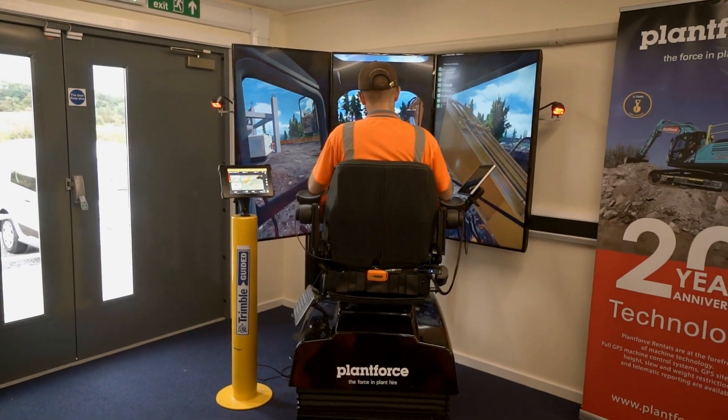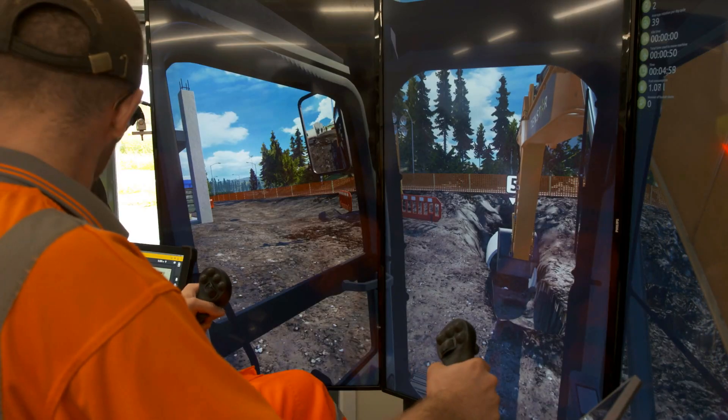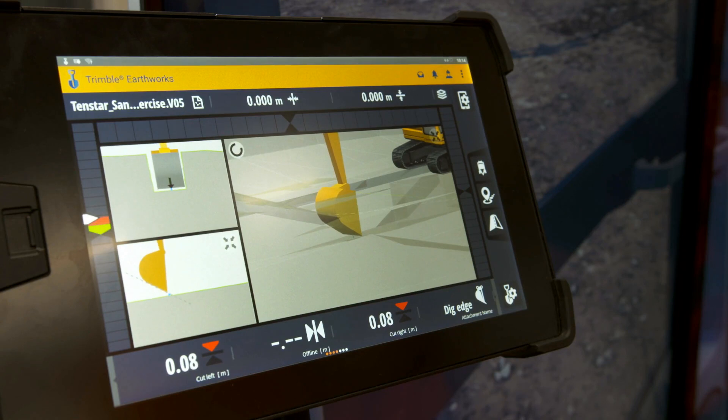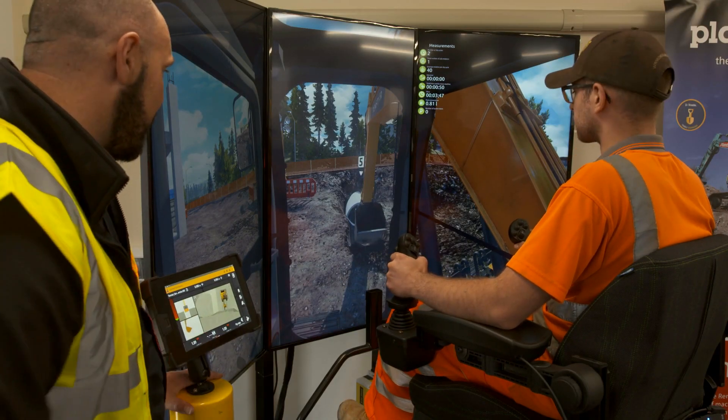We need to stand out. So the relationship with PlantForce was a natural one. What they bring is this fantastic simulation — the simulator or the guidance technology. We're from the training side; we bring the Ofsted criteria to the partnership. But actually by coming together, we're addressing the same market. So technology has been the driving force between the two of us.